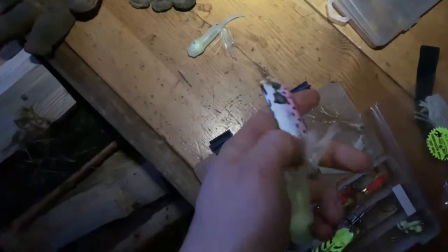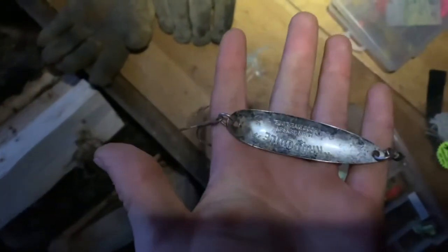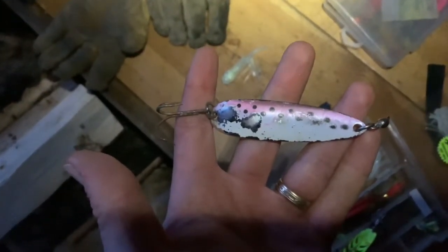There's rainbow trout in this lake too. This is an old rainbow trout crocodile — a real good lure for lake trout. And with rainbow trout in this lake, I imagine it's gonna produce.